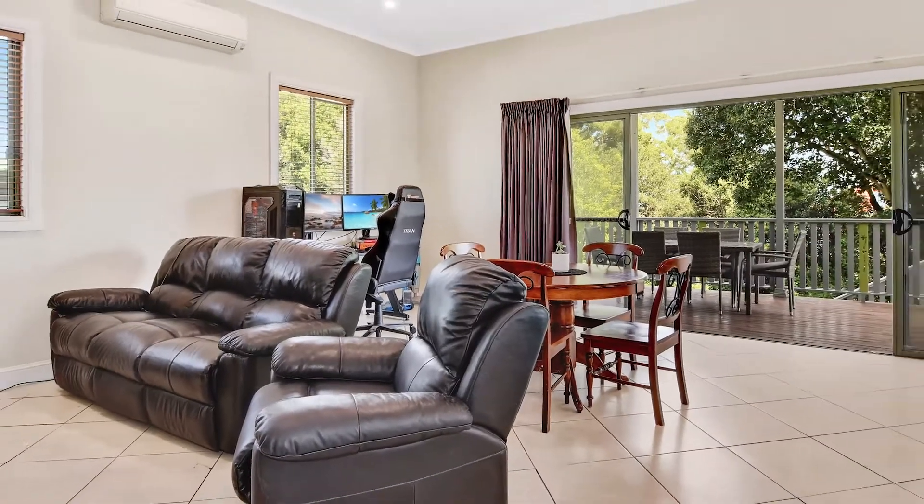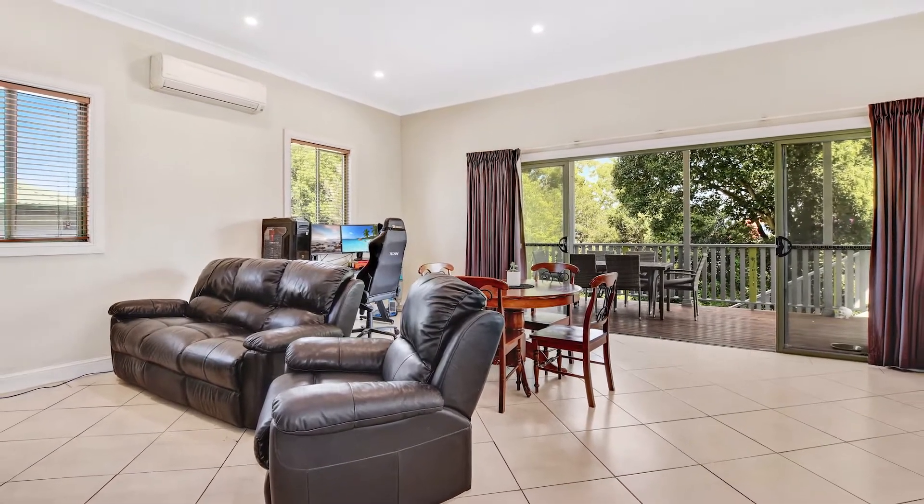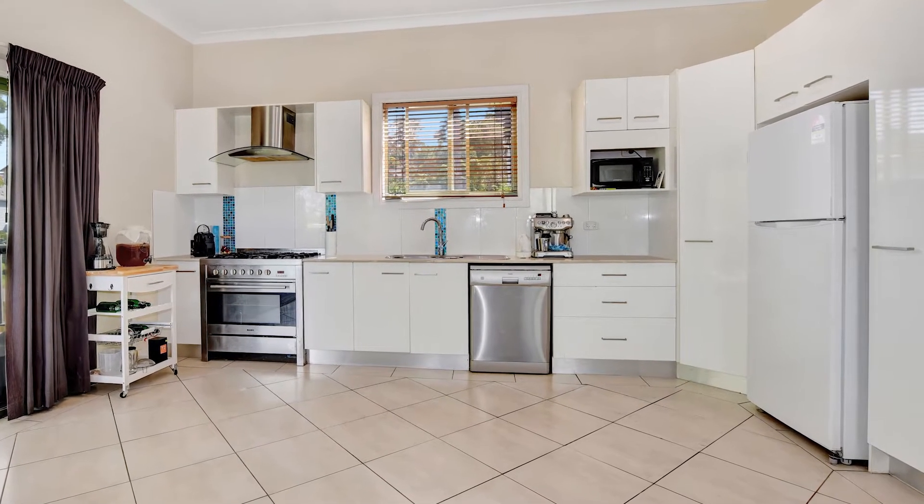Fully renovated approximately 10 years ago, this home has a wonderful open-plan air-conditioned living room that incorporates this granite kitchen with its gas cooker and a corner pantry.